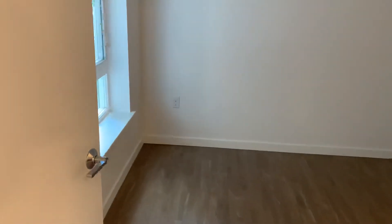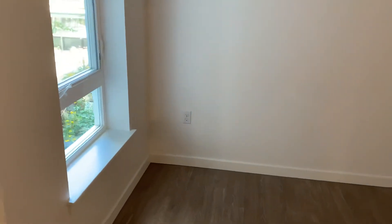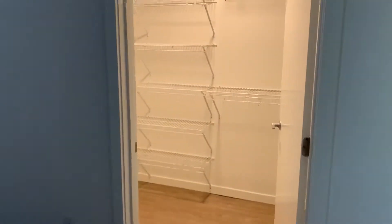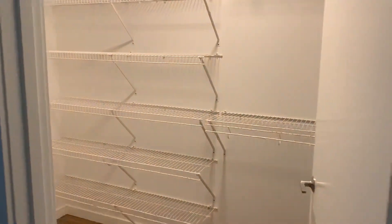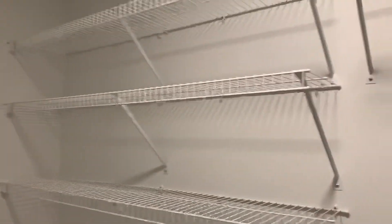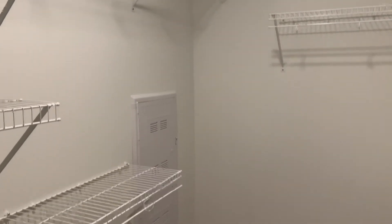We'll head into the bedroom here, and then the walk-in closet, with lots of shelving. Shelving also goes towards the back of the closet as well.